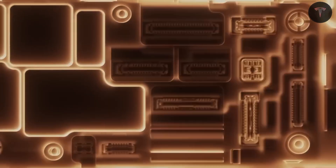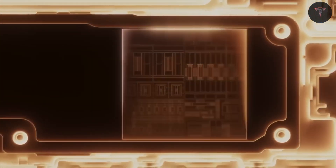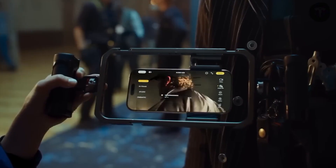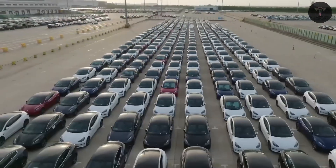The Tesla Pi phone stands out as a smartphone fully made in the U.S., boasting premium materials such as grade 6 titanium for exceptional durability. Its unibody frame incorporates an advanced cooling system inspired by Tesla's electric vehicle technology, ensuring optimal performance and longevity.